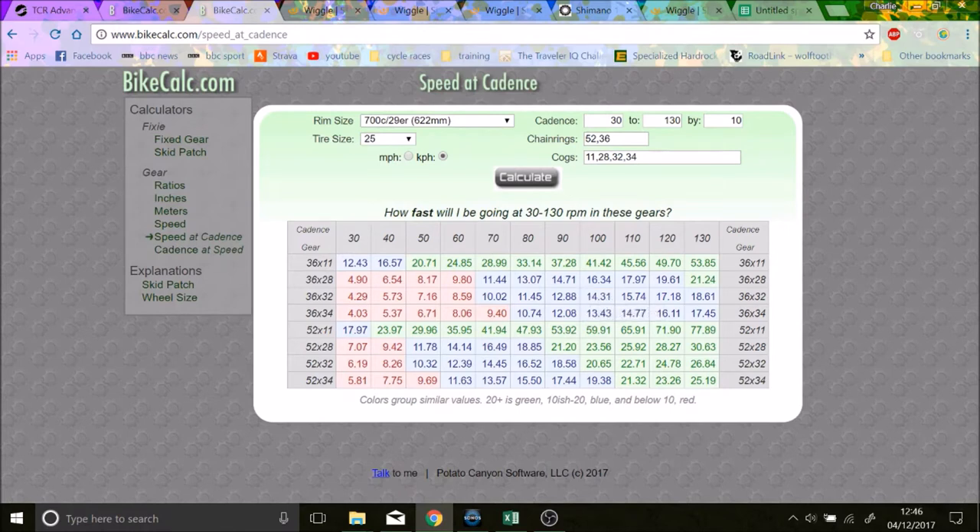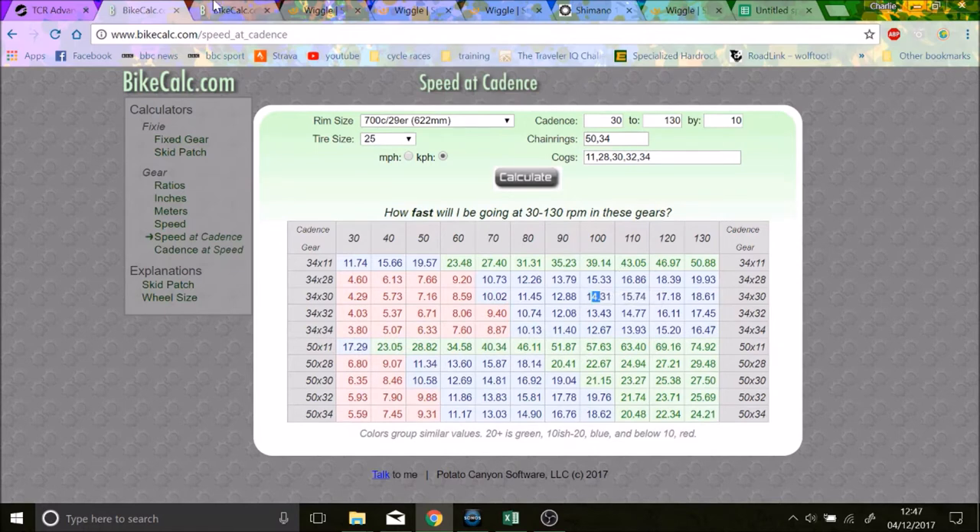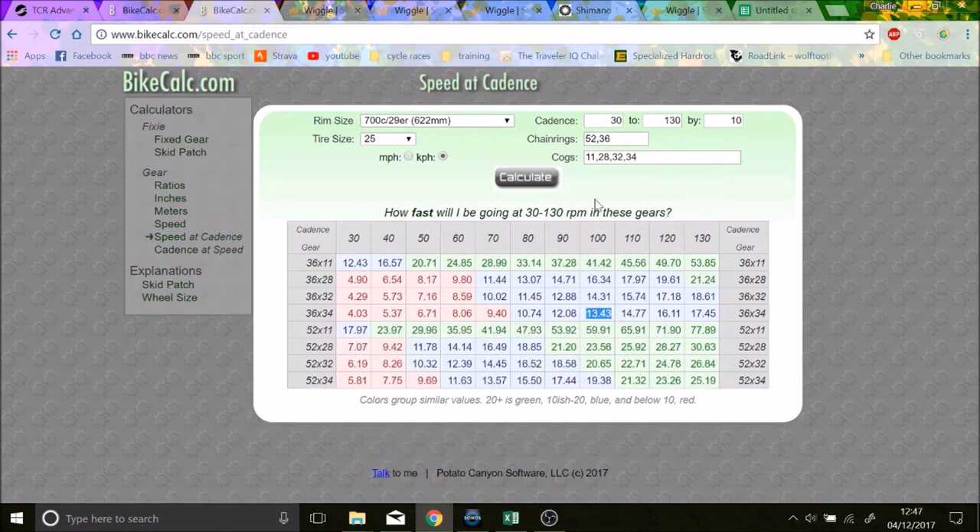The 36-34 is what we're really talking about — I think that's a real good option. 13.43 km/h at 100 RPM, and the 34-32 is also 13.43 km/h, so the 36-34 is basically equivalent to a 34-32. The 36-32 is equivalent to a 34-30, which is not a terrible gear. For me, I have a 34-32 on my other bike and I really enjoy that, so I was thinking: how can I get that equivalent 36-34 ratio?